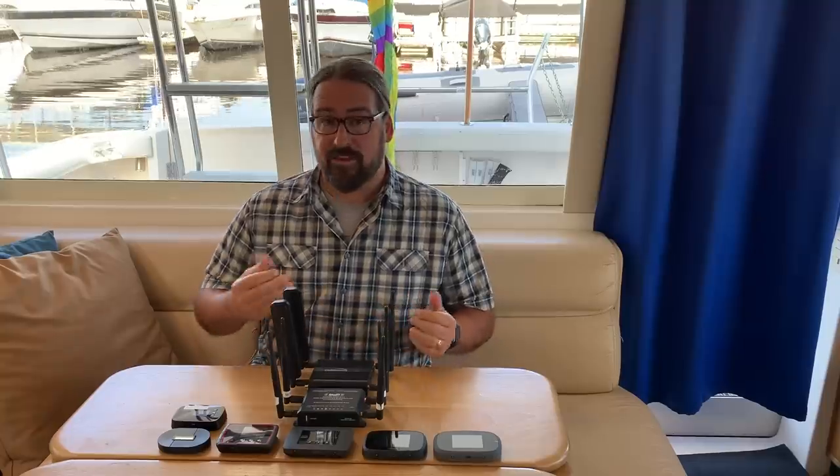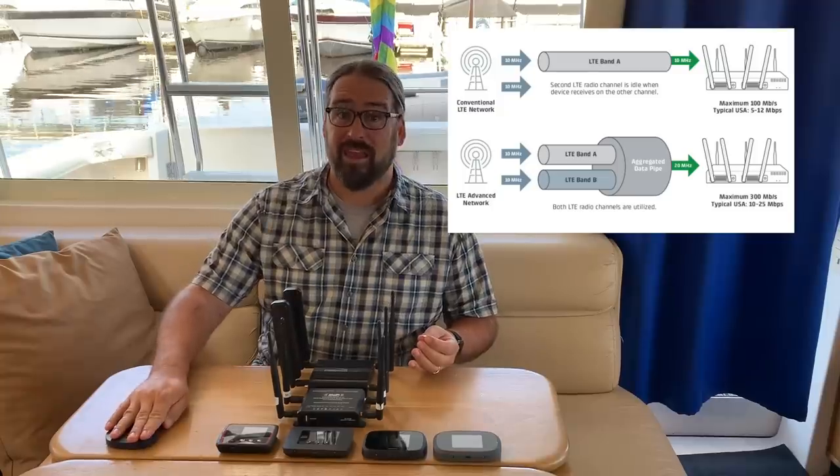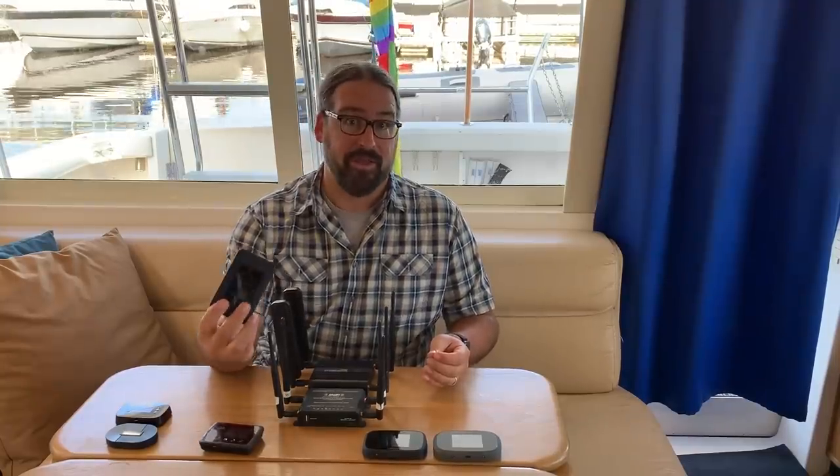One of the most interesting LTE technologies is carrier aggregation, which takes those LTE bands and allows the modem to combine and connect to multiple channels at once. Older category 3 modems can't do this at all, and only a few category 4 modems can. A category 6 modem gets a lot of its speed potential from connecting to two bands at once, potentially doubling speeds. Category 9 can do three bands at once. It's dependent on the cell tower supporting those bands, so you won't get it all the time, but it allows a modern hotspot to completely outperform an older one.